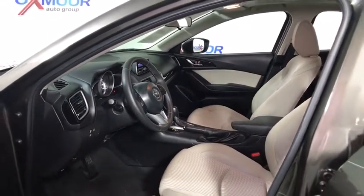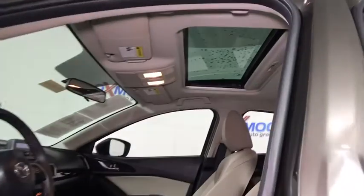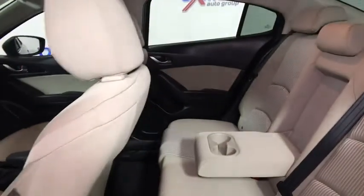Electronic stability control, power windows, trip computer, brake assist, remote keyless entry, panic alarm, tachometer.